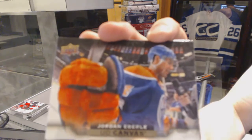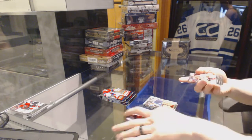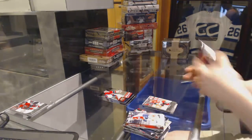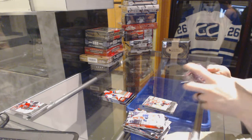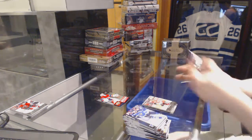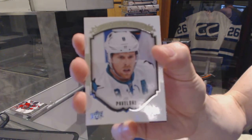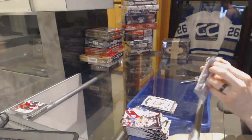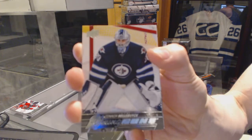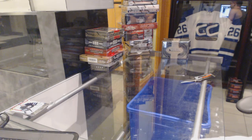Canvas for the Edmonton Oilers, Jordan Eberle. Young Guns for the Ottawa Senators, Shane Prince. Portraits for the San Jose Sharks, Joe Pavelski. Young Guns for the Winnipeg Jets, Connor Hellebuyck. Connor Hellebuyck. All right, come next Anthology and Platinum. All right, thank you.